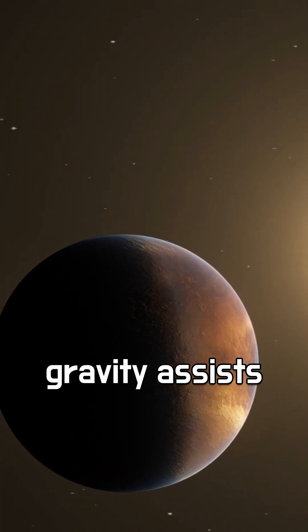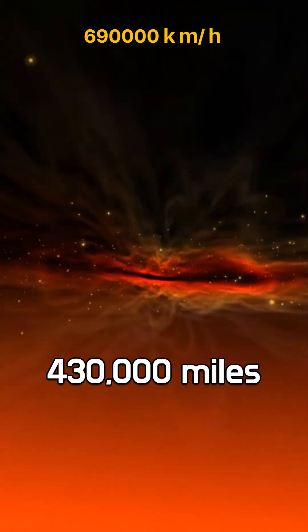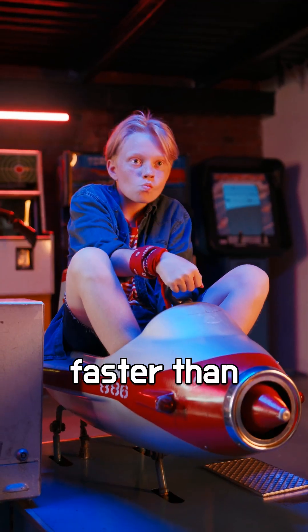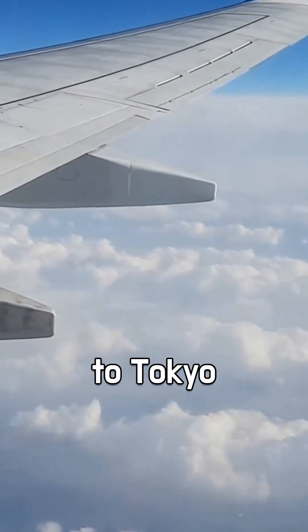But here's where it gets insane: as it gets closer to the sun, using gravity assists from Venus, it accelerates to an unbelievable 430,000 miles per hour — faster than any human-made object in history. That's fast enough to travel from New York to Tokyo in under a minute.